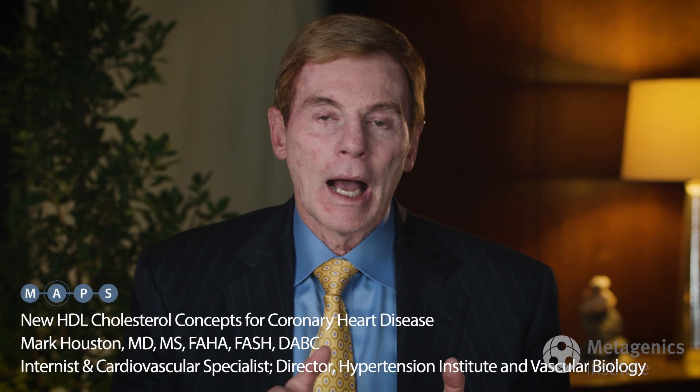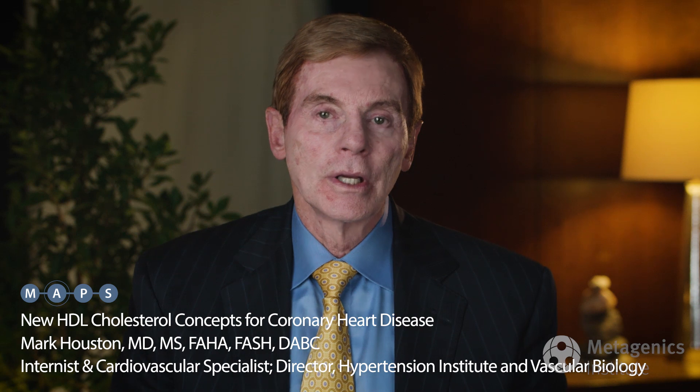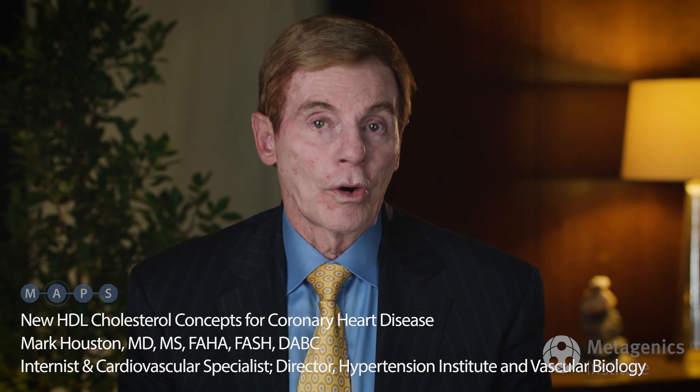Once you've achieved optimal levels of all three parameters, you should theoretically have reduced the event rate for coronary heart disease and myocardial infarction in your patients.